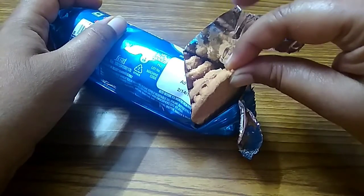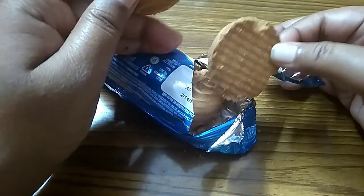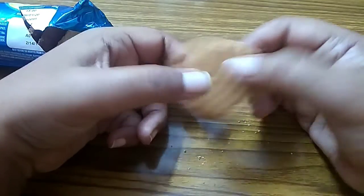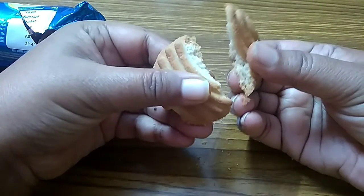Let's taste it. I'll take a second one because some portion of this biscuit is already broken. Now I taste it. It is crispy and crunchy.